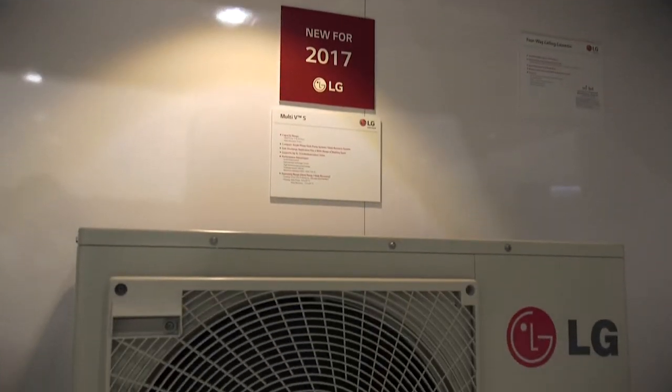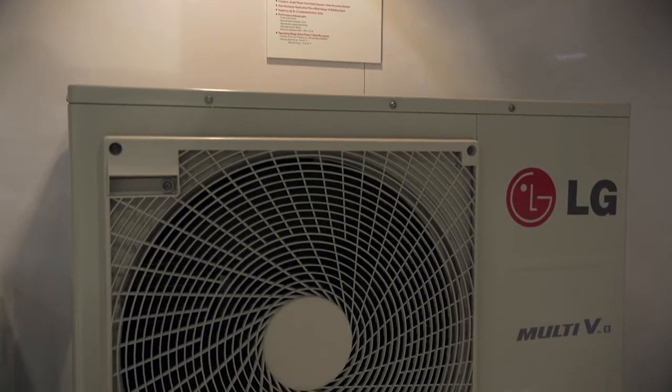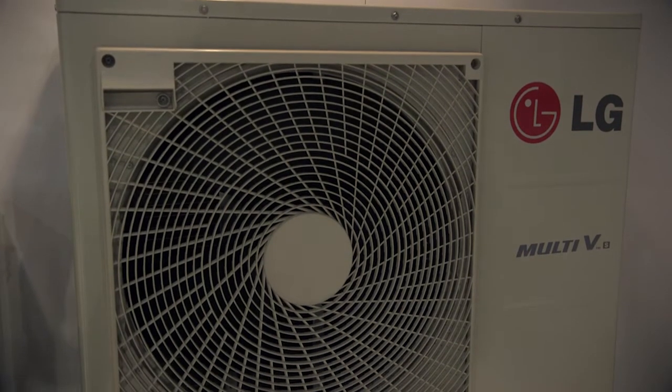Here I'd like to introduce our new Multi-VS lineup. It's a VRF system that is single-phase. This is the industry's first 5-ton heat recovery system in a single-phase application. The advantage of that is it provides much more flexibility for residential and light commercial applications.